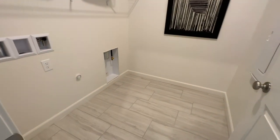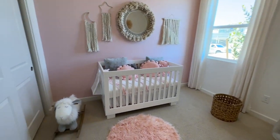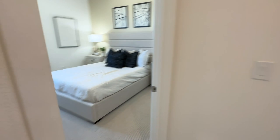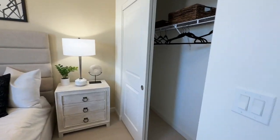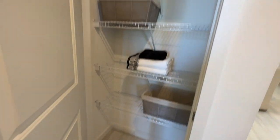You have the laundry room right here with the smart panel. Then you have two bedrooms over here. Bedroom number one is a little smaller in size with a closet. Bedroom number two looks about the same size as bedroom one. Then you have a full bathroom and a linen closet.